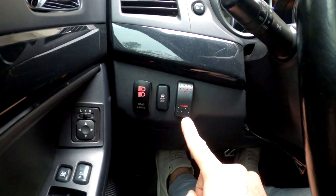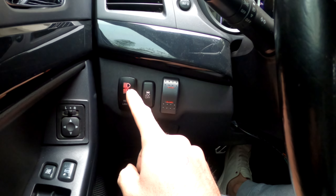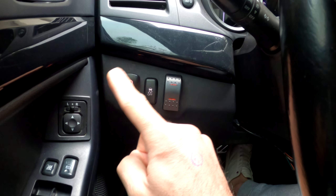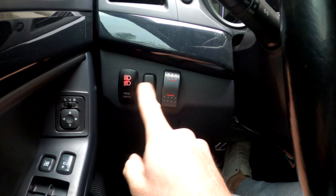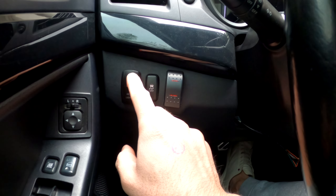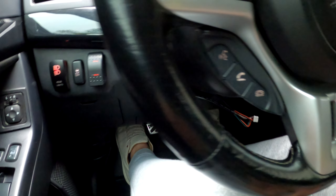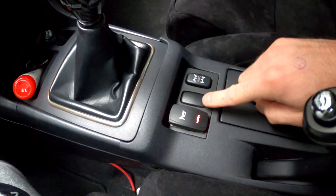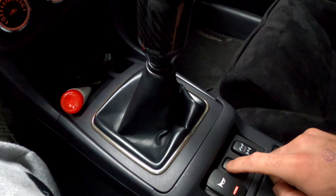This button down opens the exhaust, this button up closes the exhaust. We've now added headlights to the car, ladies and gentlemen — this car never had headlights before. All it had was the LED strip around the light. We've now added headlights to this cluster over here, which is quite exciting. And alongside that, this car never had a horn — now it has a horn right down here. Check this out.